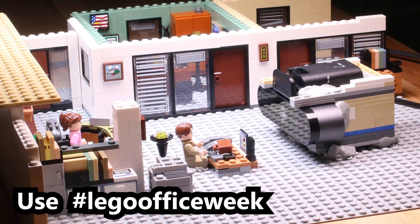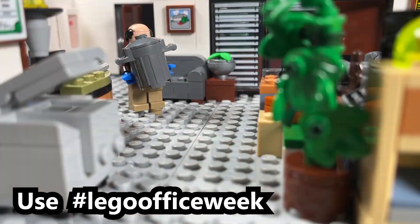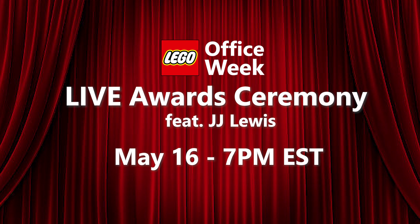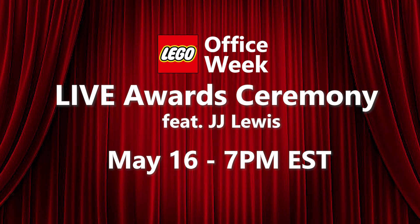Make sure to post your photo, video, or MOC before the end of the day on Sunday, May 14th, to be eligible for both the giveaway and your very own Lego Dundee Award. The live award ceremony will be happening here on this YouTube channel on Tuesday, May 16th at 7pm Eastern. We'll be joined by the fan designer himself, JJ Lewis, and we'll be showcasing your submissions and announcing all of our winners.